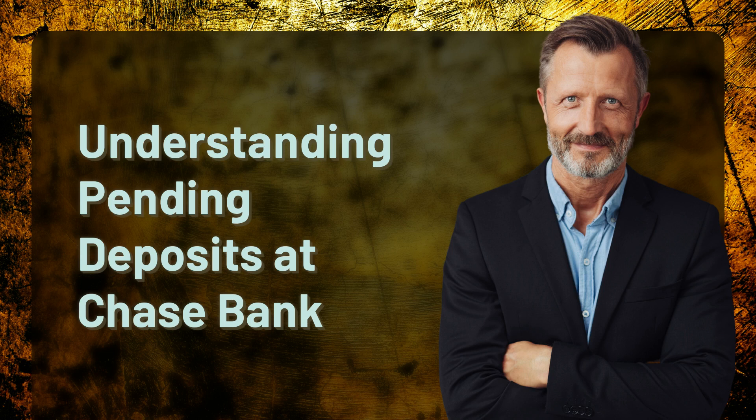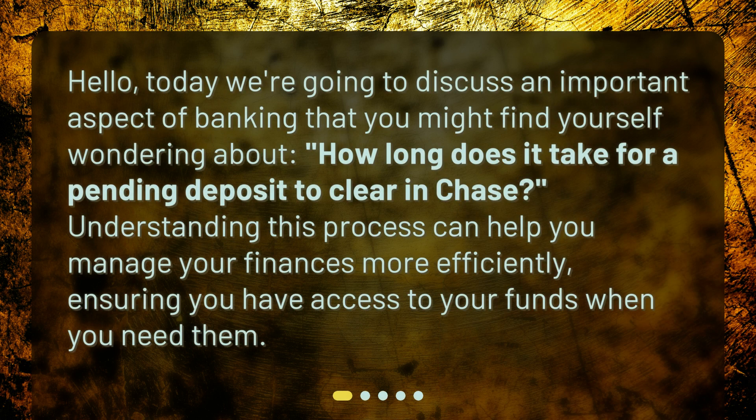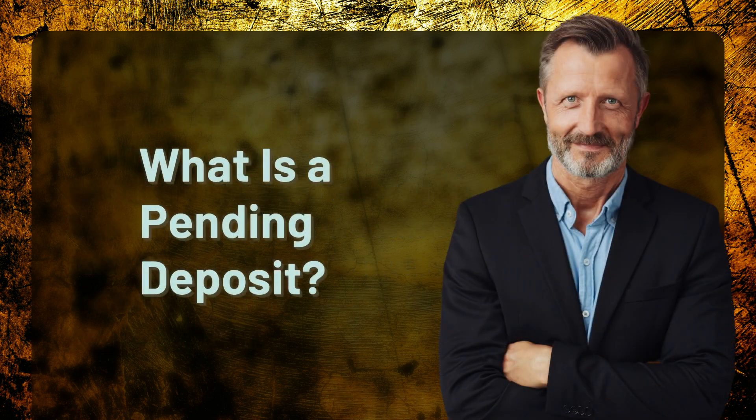Understanding pending deposits at Chase Bank. Today we're going to discuss an important aspect of banking that you might find yourself wondering about: how long does it take for a pending deposit to clear at Chase? Understanding this process can help you manage your finances more efficiently, ensuring you have access to your funds when you need them.